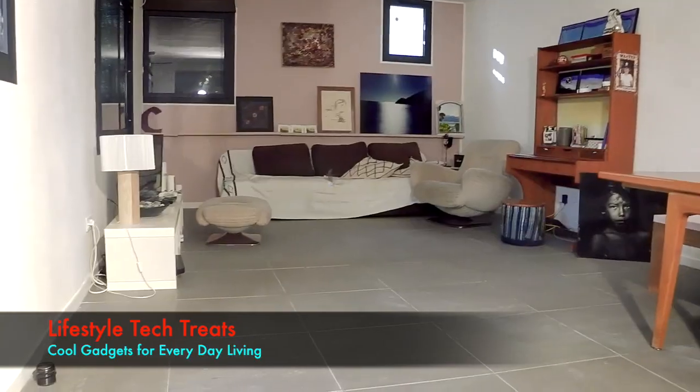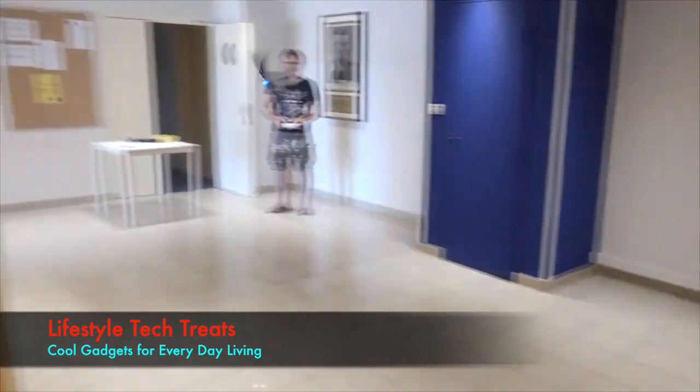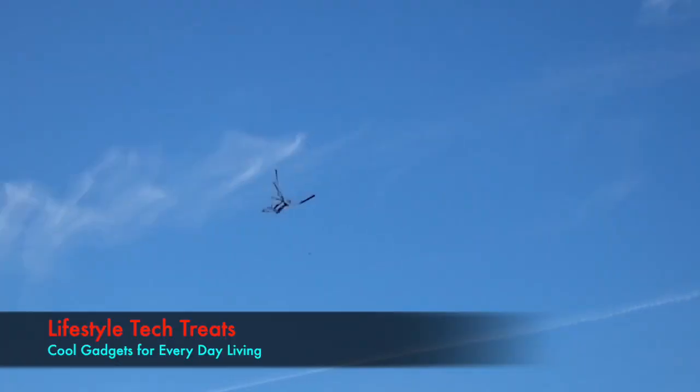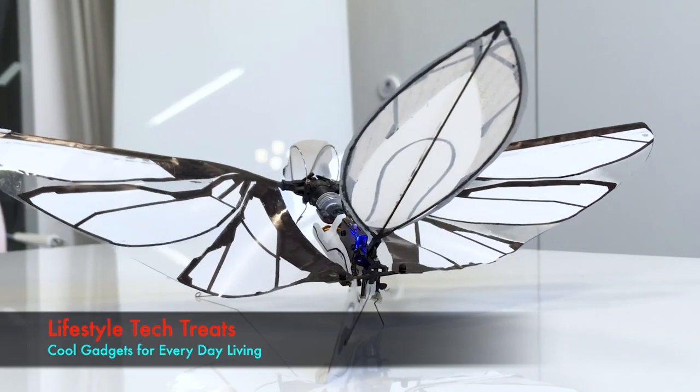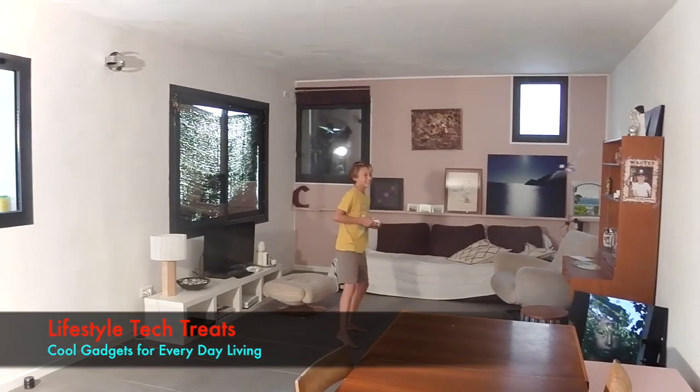Here it is flying in an office. Here it is flying in a house. Here it is flying in an even smaller house. Outdoors, MetaFly can enjoy its full speed. By changing the direction of its tail, MetaFly can fly faster when its tail is down, or more controllable when it's up.